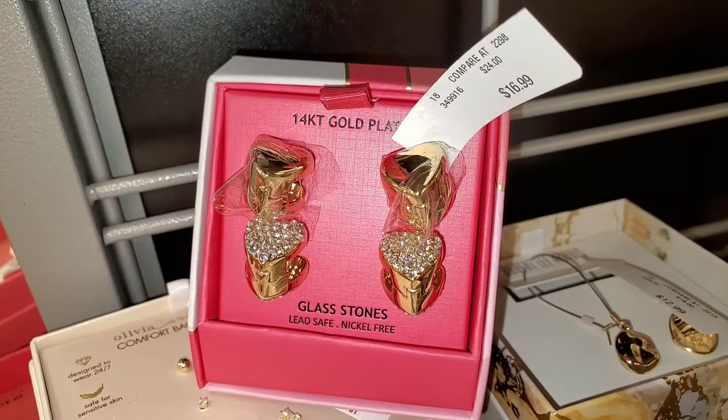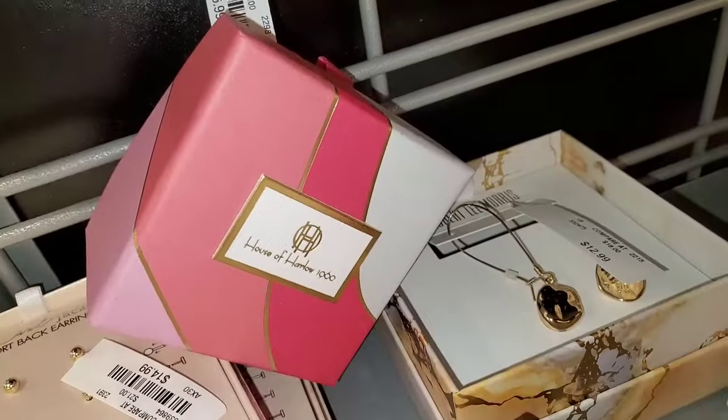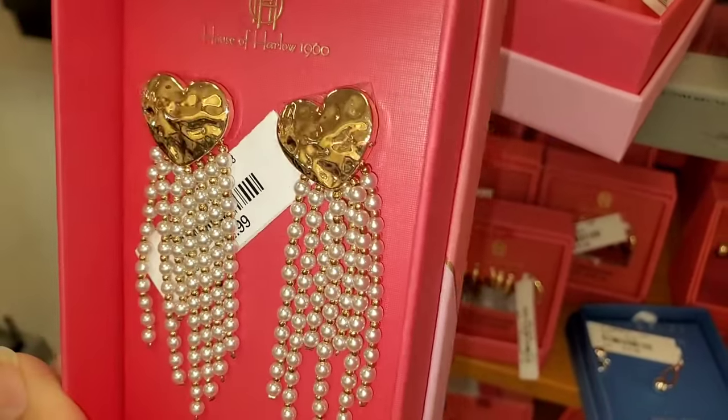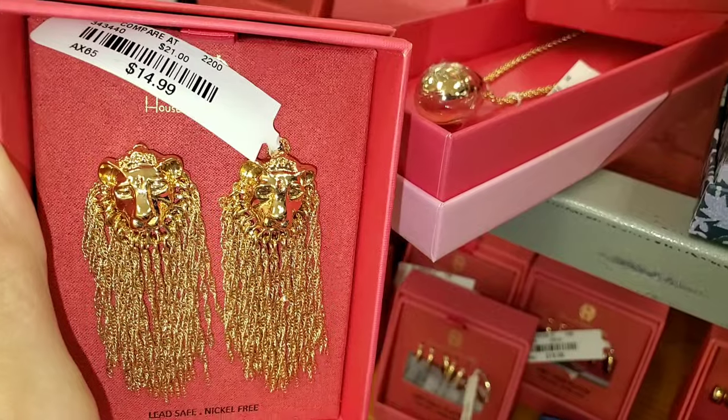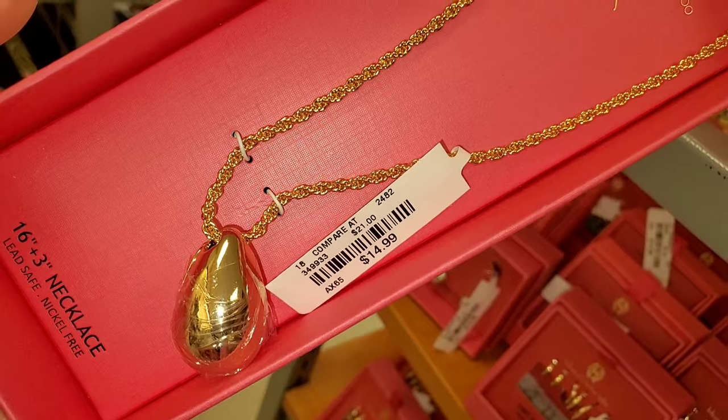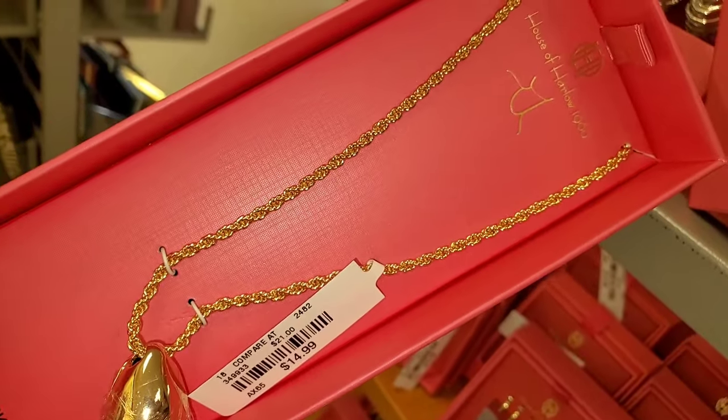They also had new items from House of Harlow for Valentine's Day — one piece for $17, another for $13, and a beautiful necklace for $15.